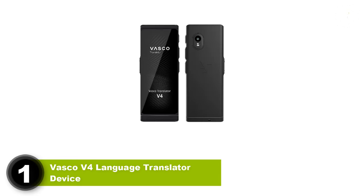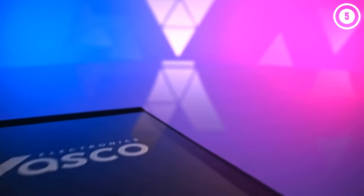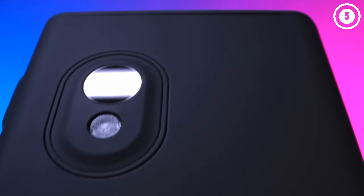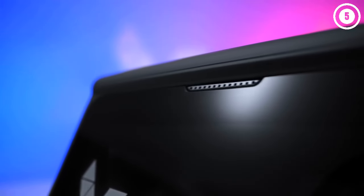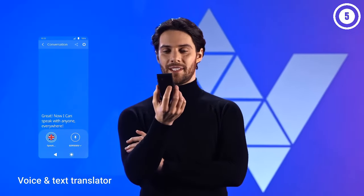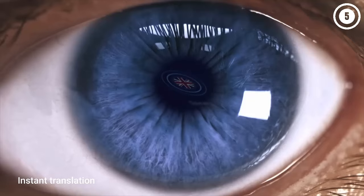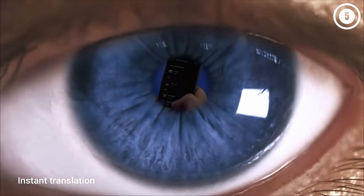1. Vasco Vive 4 Language Translator Device. The Vasco Translator V4 earns top pick as the best overall digital translator in my books. This compact translator looks and feels like using a smartphone. The user-friendly touchscreen and camera are very intuitive and easy to figure out. I like that I can hand the device over to anyone I meet, and without having to explain what to do, they're able to figure it out so we can have a conversation despite not sharing a common language.